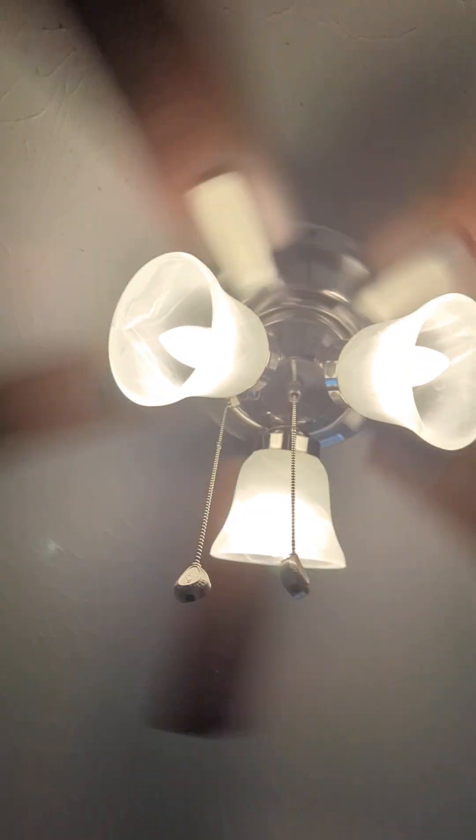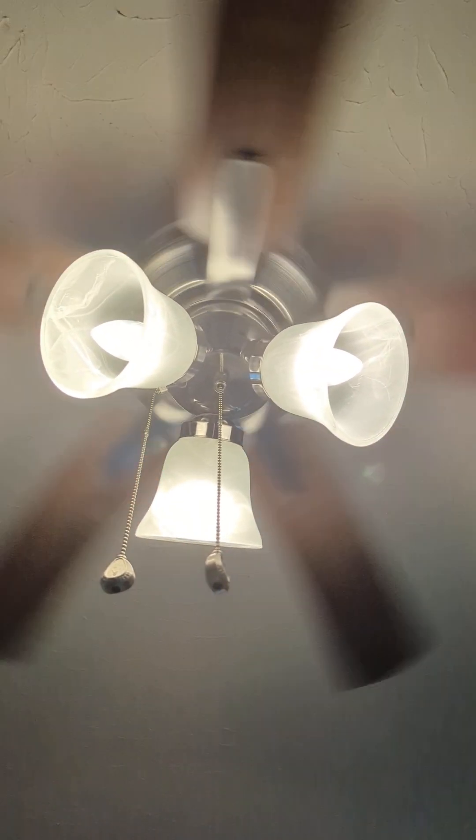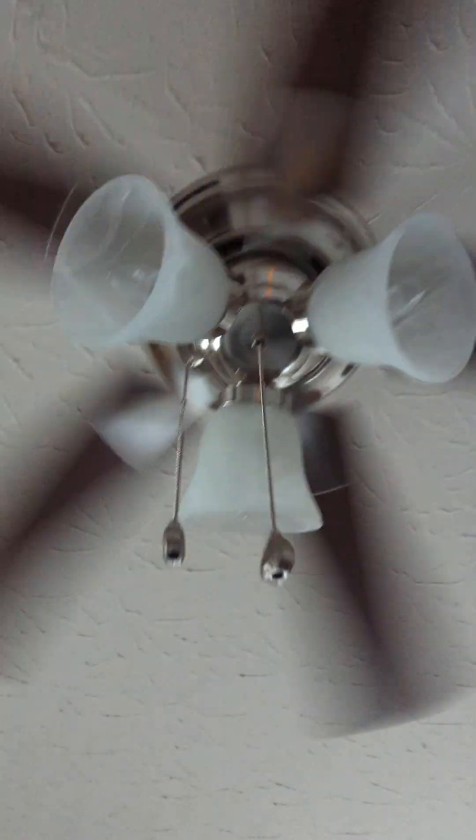Yeah, this is a small fan for the room. They did say they wanted to get the view of this one. Alright, I got this one. There is a Harbor Breeze Barnstaple Bay in the living room, but I can't get there because my mom and cousin are in there.